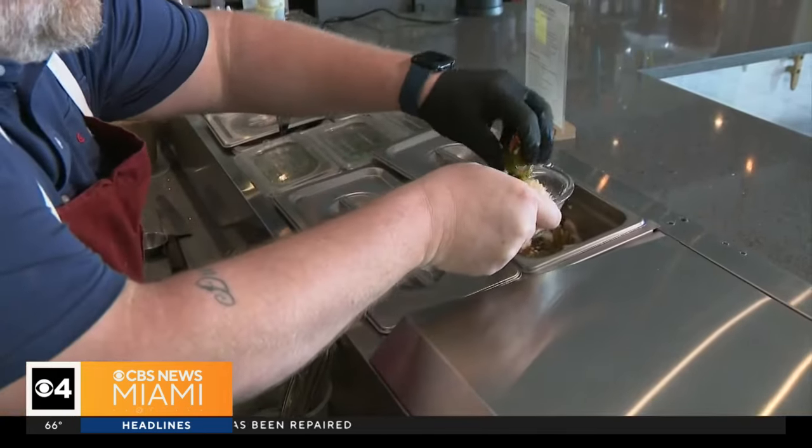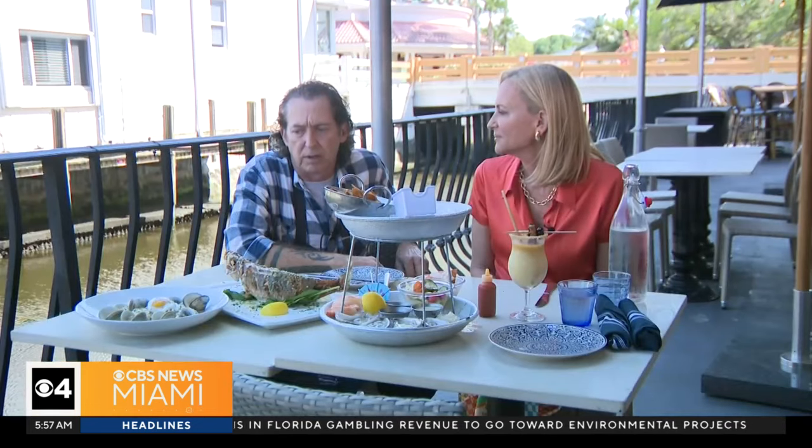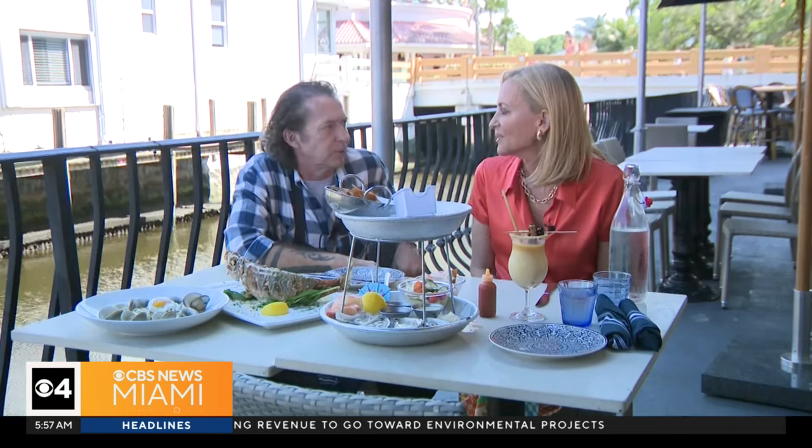They try to source as many local things as they possibly can, and just keep it fresh, quality, local — just doing it right.